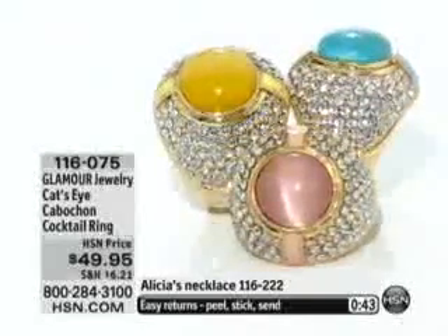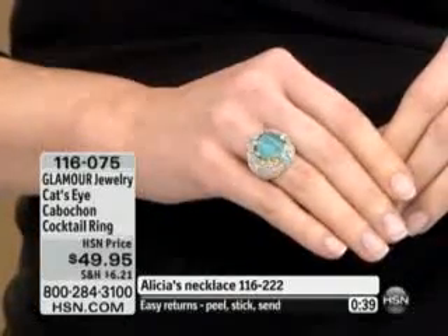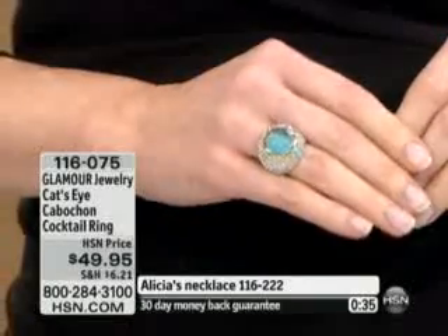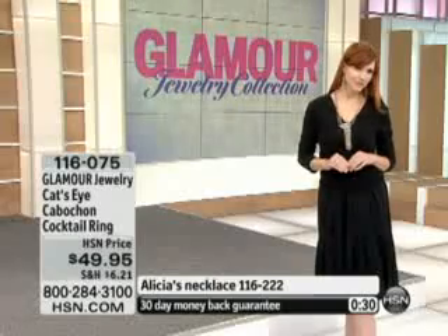This is only $49.95 to go ahead and get home today. It's absolutely fabulous, it's fun, it's full of flavor with those wonderful colors. Get one for you, get one for your best friend. 116075 is your item number.